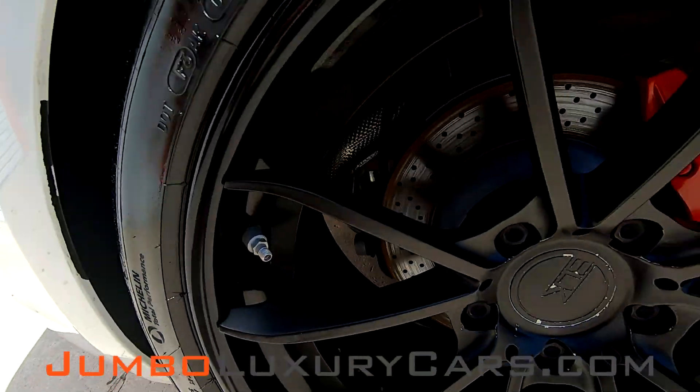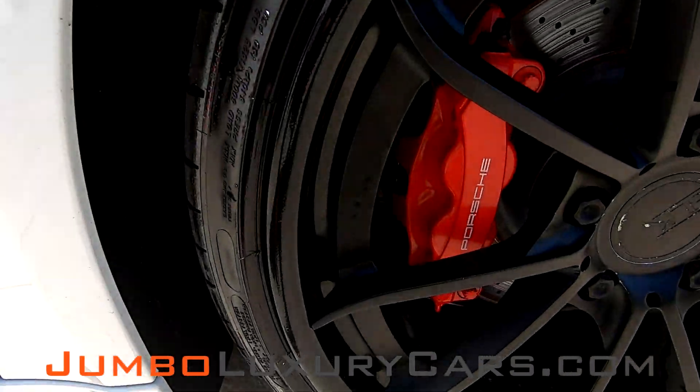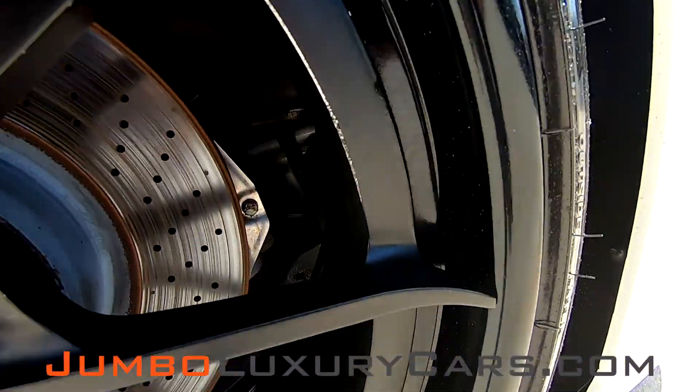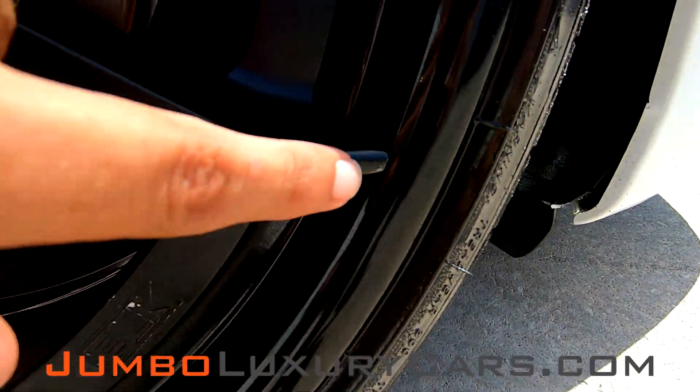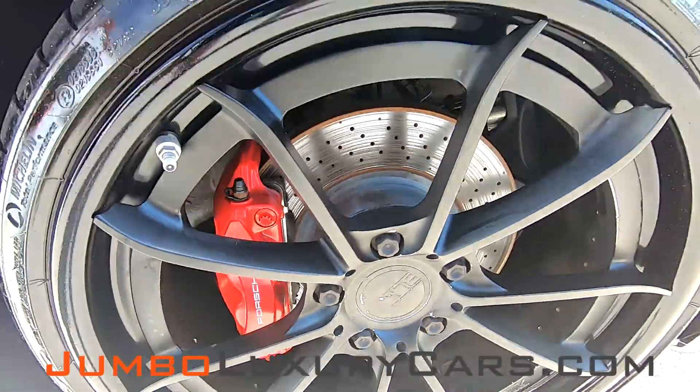This rim is in excellent condition also, with a small curb rash here. Overall, the rims and tires are in excellent condition.